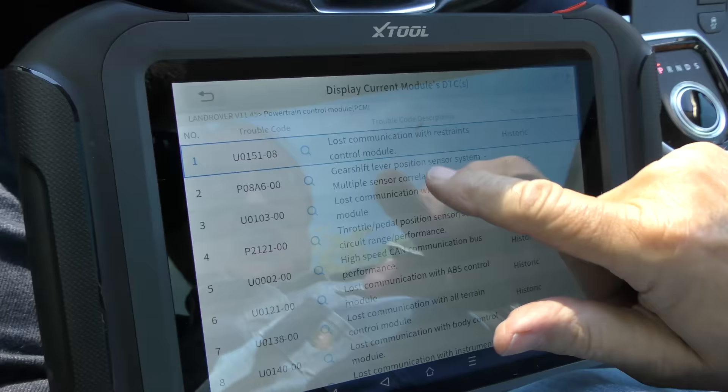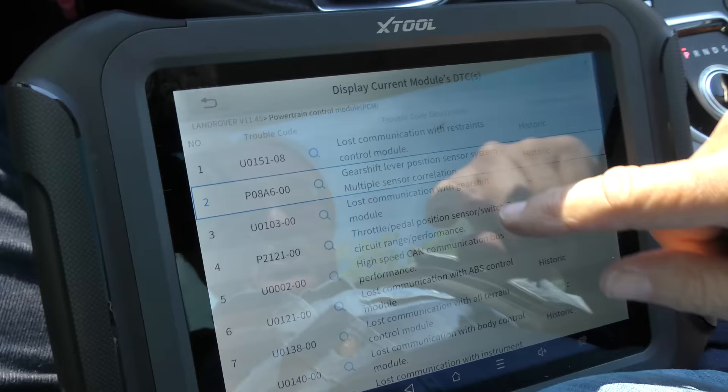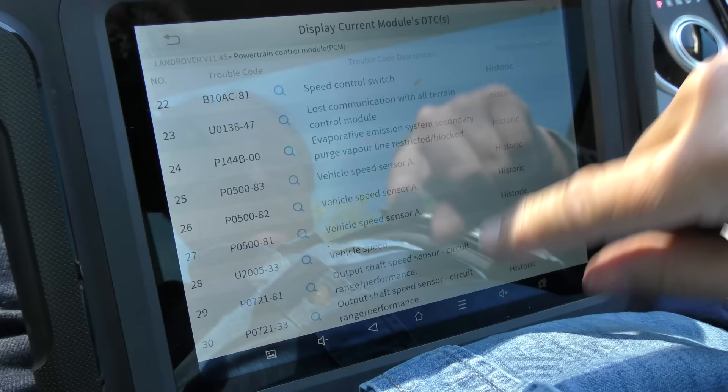Lost communication with restraint, gear shift lever position sensor, multiple sensor correlating correctly, throttle position sensor, lost communication with ABS — just total insanity. The amount of invalid data received from the transmission control module — there are so many codes. Basically the only thing we can do is erase them.